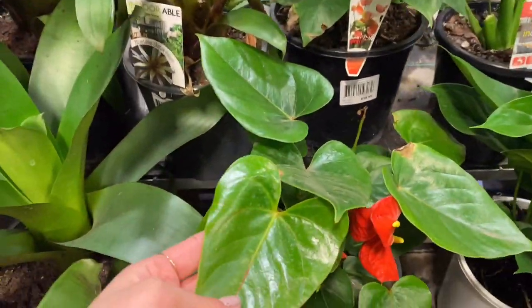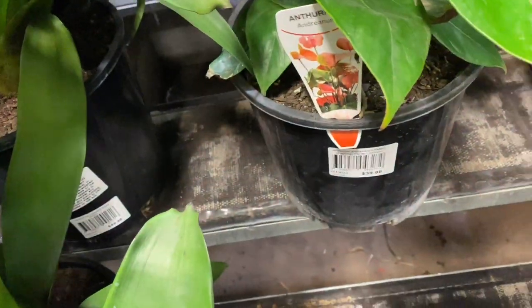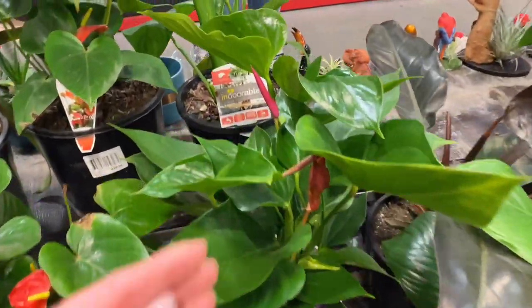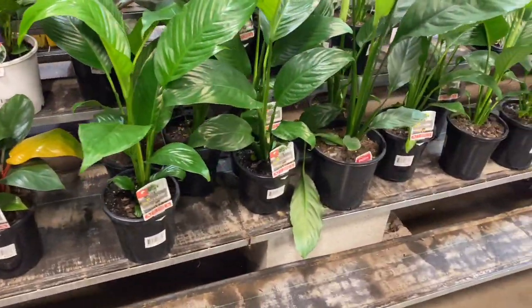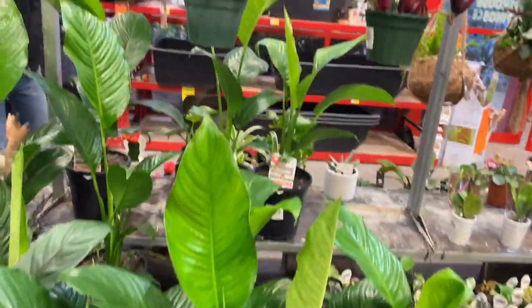Some anthuriums here — they had some gorgeous red flowers. The one next to it looked like it was going to have a magenta, more pinky flower, which I think would look awesome. They also had your classic peace lilies, nice and shiny. Can't go wrong with peace lilies.